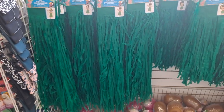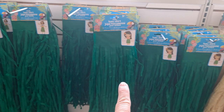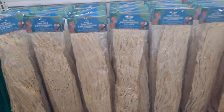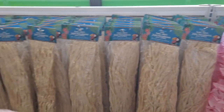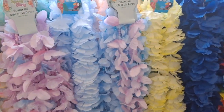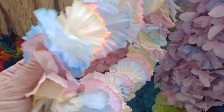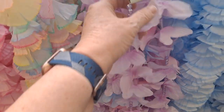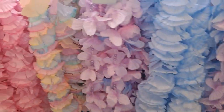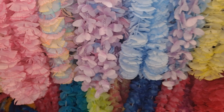We also have the luau skirts — for children, for adults — and some more of these coconut cups. The flower leis. This is another luau skirt for adults — you could glue or tie those together and make it a skirt around the table. Here are some fancier leis. This is new — nice with the pastel. I like this one with the beads. You could use these, deconstruct them, and use them for other things.